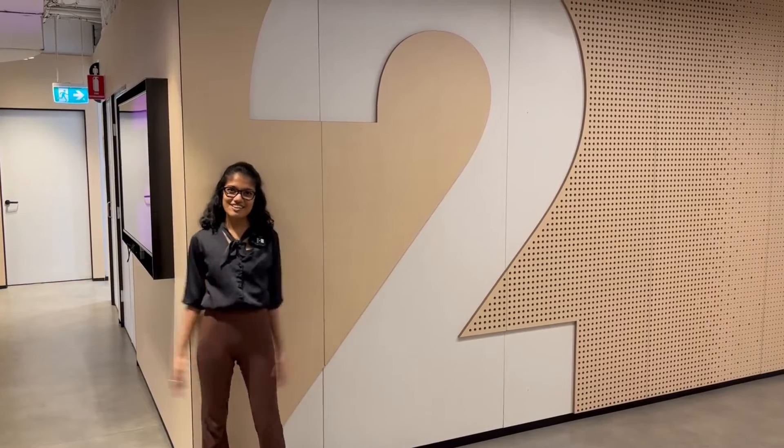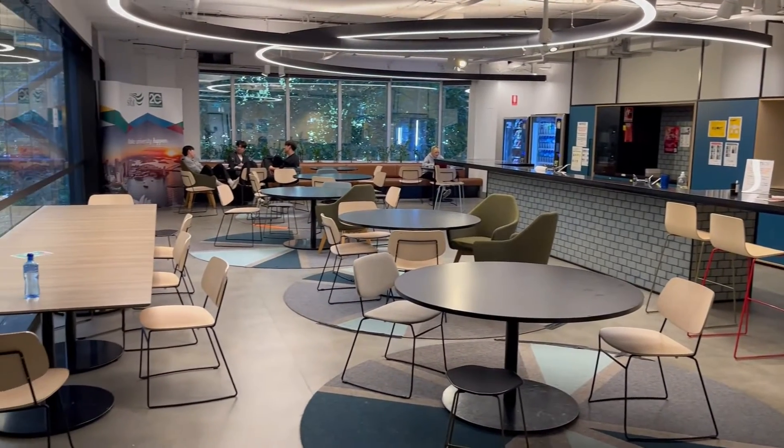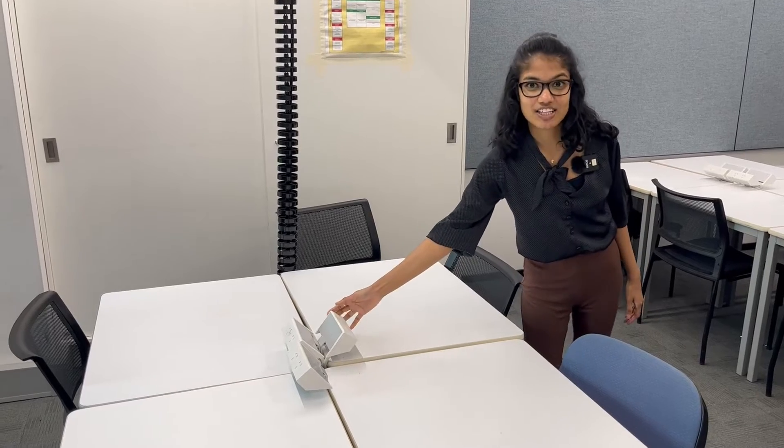Let's have a look around level 2. That's the student kitchen — you guys can spend your free time in here. This is a typical classroom and as you can see, there are charging stations on each desk.